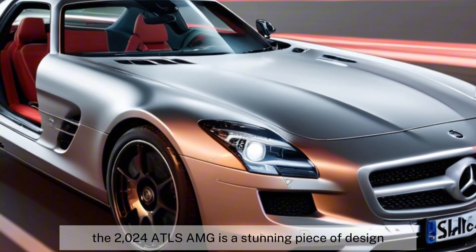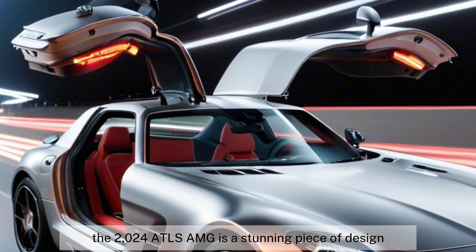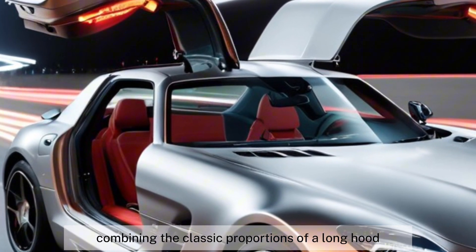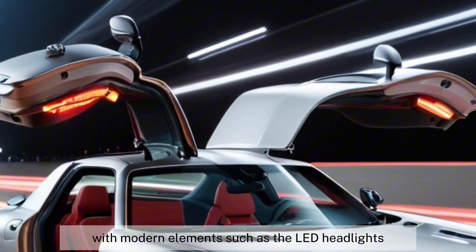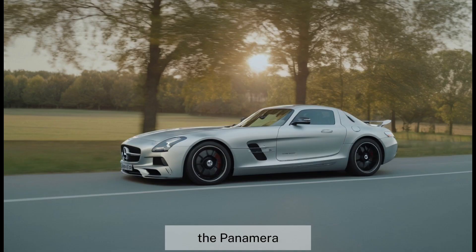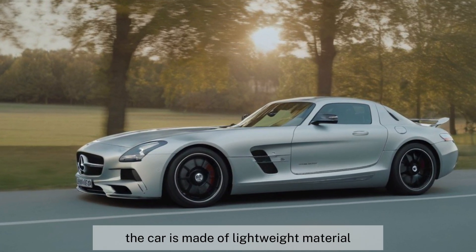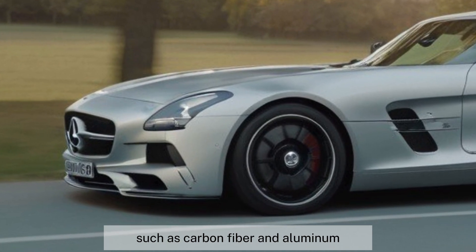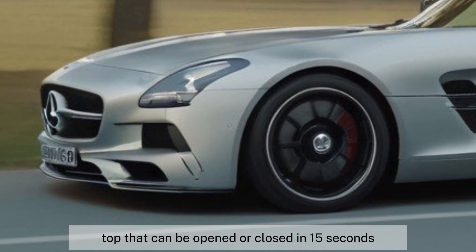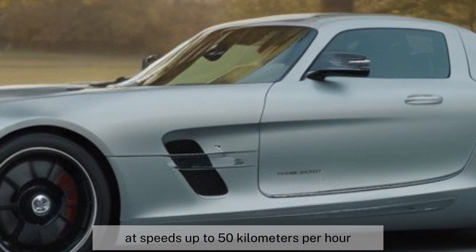Let's find out. The 2024 SLS AMG is a stunning piece of design, combining the classic proportions of a long hood, short deck, and wide stance with modern elements such as the LED headlights, the Panamericana grille, and the retractable rear spoiler. The car is made of lightweight materials such as carbon fiber and aluminum, and features a soft top that can be opened or closed in 15 seconds at speeds up to 50 kilometers per hour.